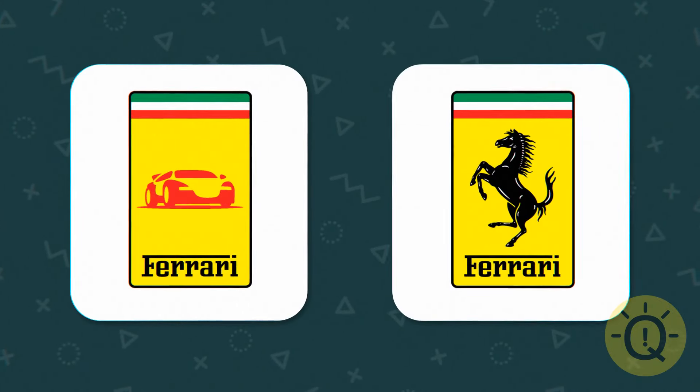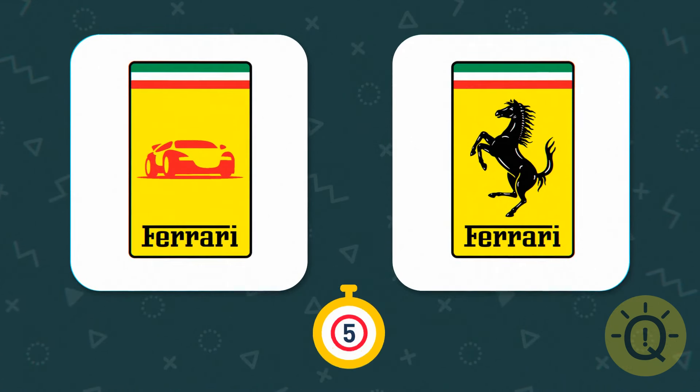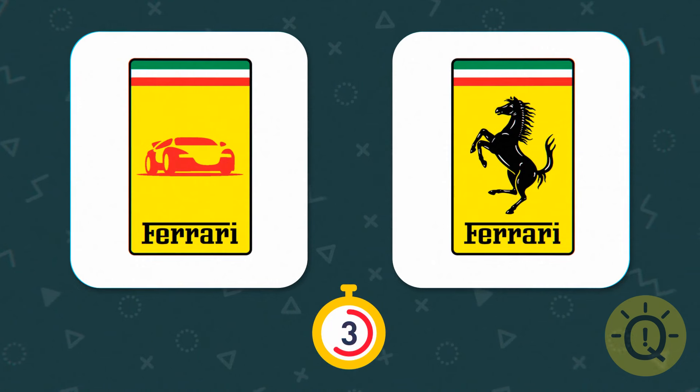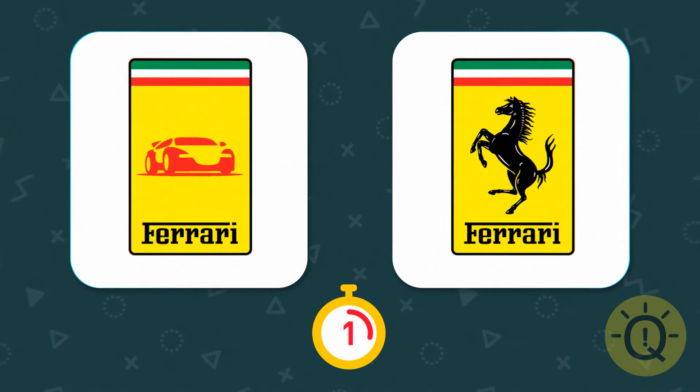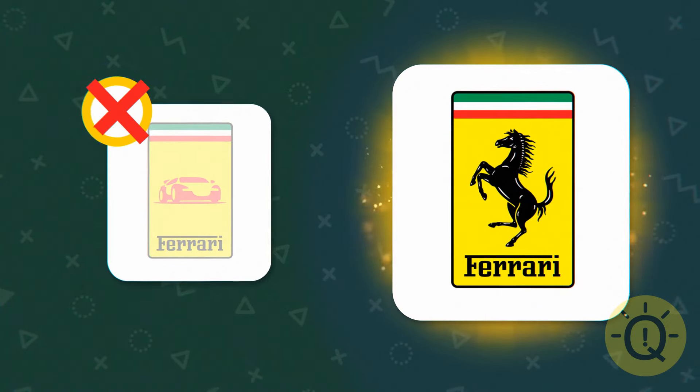Nay — or more like vroom vroom. Which one is Ferrari's logo? Right on — it's on the right.